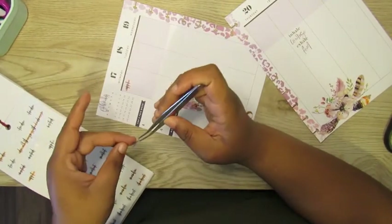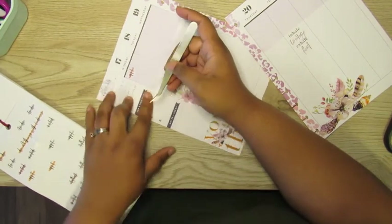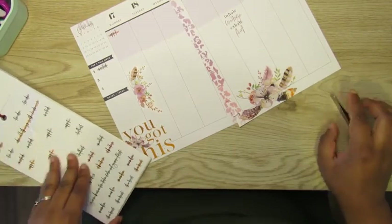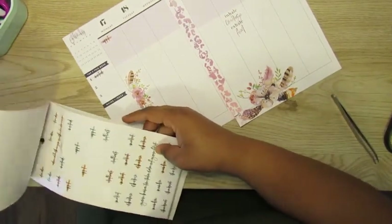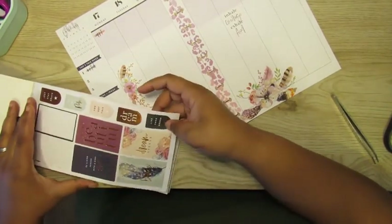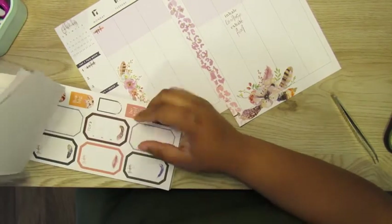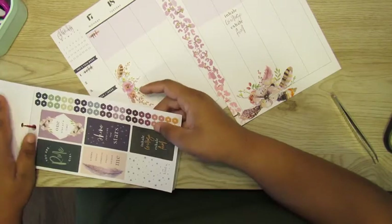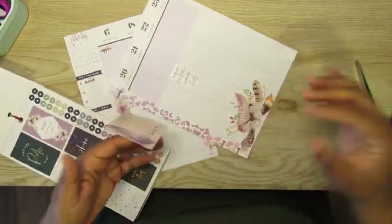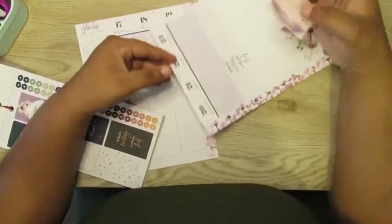I know I have an appointment on Monday, so I'll put something there. And I also have something else to do on Monday, so I'm just going to note it right there. So we're going to bring a little feather into the page with this quote sticker.